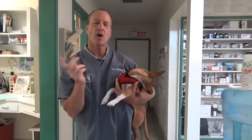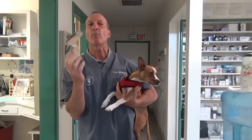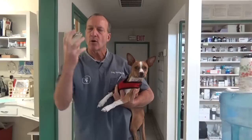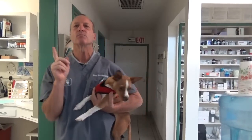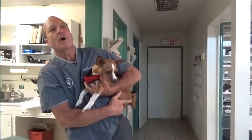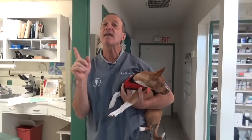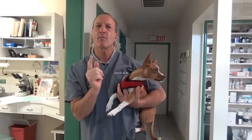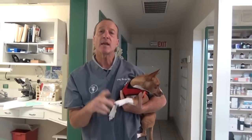As you saw in the video, I made Charlie vomit to see if anything would come up like snail bait — it didn't, which means it had already passed through the stomach and into his intestine. That's why I didn't pump his stomach, because he ate the cigarette butt at 7 that morning and it was probably already all the way through his stomach.